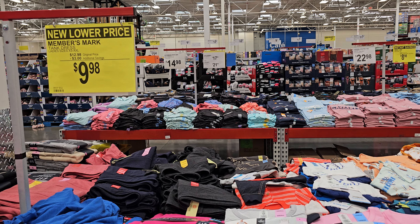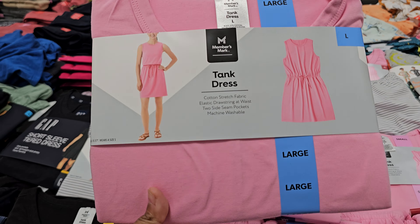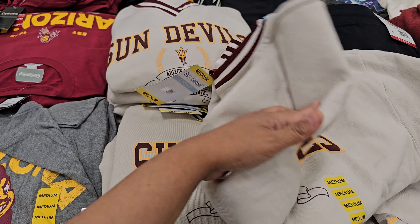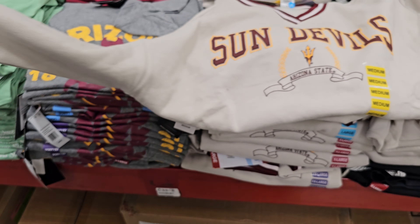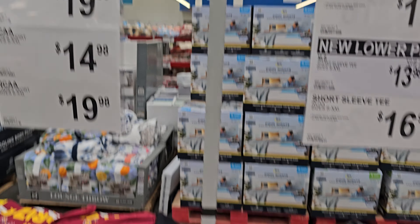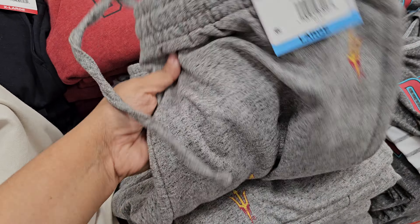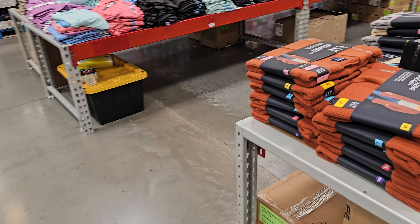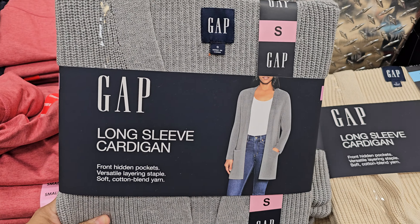The Members Mark tank dress is $10 — they have pink and a striped one. I kind of like the sweater — get it oversized, the V-neck, very varsity. They have shorts to match if you want them. There are D-Backs and ASU jerseys in the back. The cardigans are out — $17.98 for the Gap cardigan. Very fall/autumn vibes. Everyone breaks out their little cardigan.